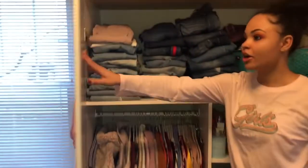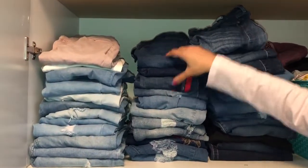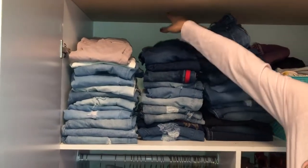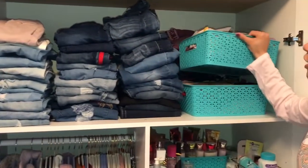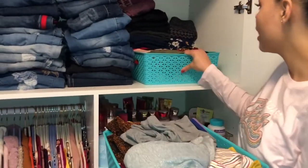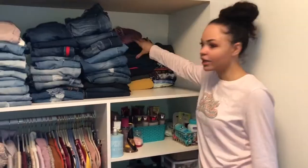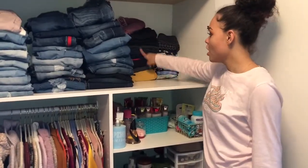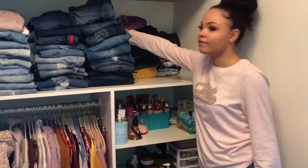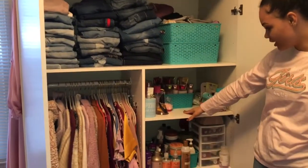Up here I have my light color jeans, my medium, and my dark — but I had so many darks that I had to put some up here too. Behind here I have a little bit of storage. In this basket I keep all my bodysuits, and in here I have more bodysuits and crop tops. Over here I keep all my leggings — the ones without patterns — and then some with patterns. Back here I have sweatpants.